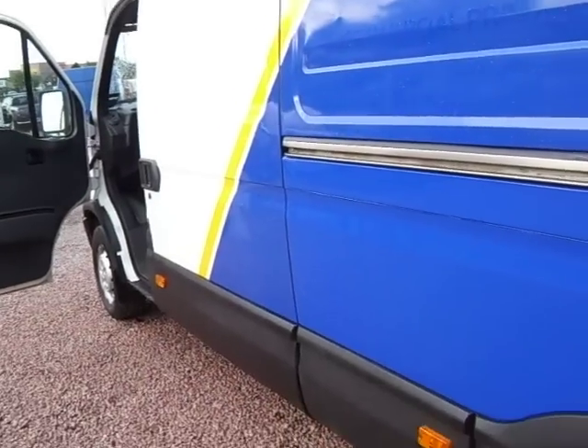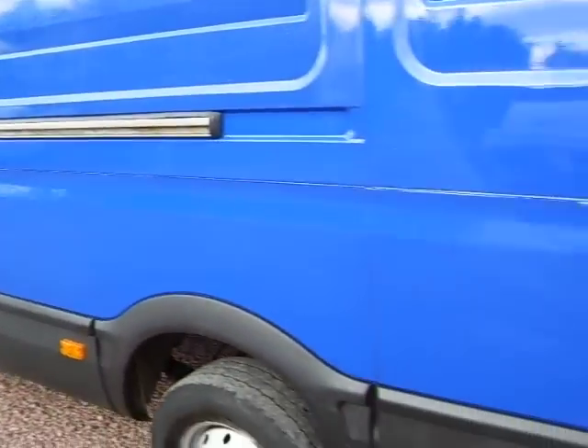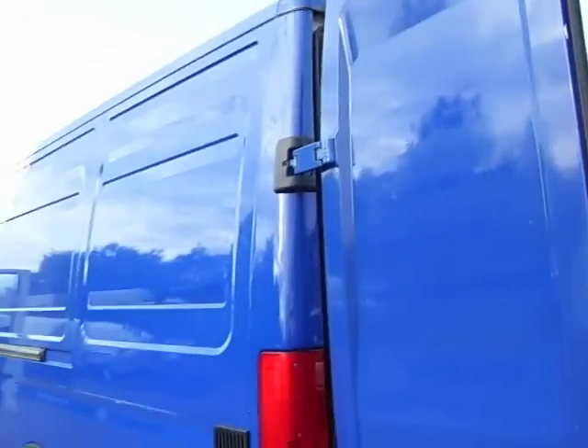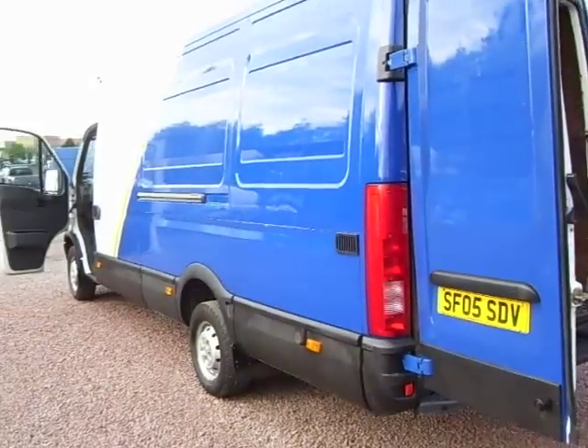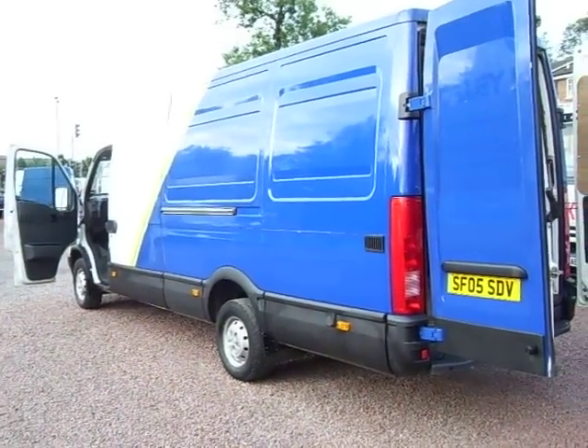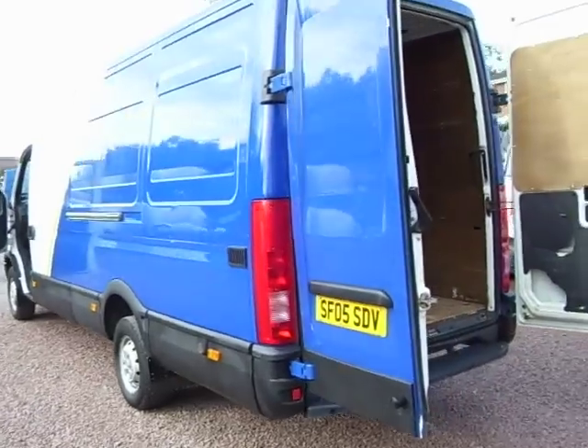It drives very, very well. My driver who collected it actually commented off the cuff just how well the vehicle drove. The colour scheme may not be everybody's cup of tea but the van is priced accordingly, and I'm sure you'll see potential in the colour scheme somewhere.